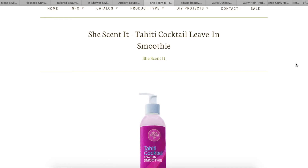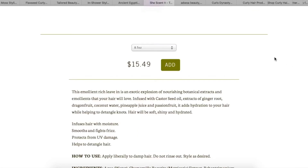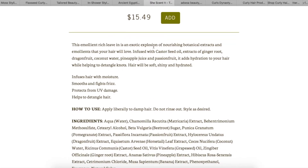Next is She Scented. The only thing I tried from this brand was a leave-in conditioner a long time ago — a cocoa cream something like that, it smelled very coconutty. I didn't really care for it. But you wanted me to try the Tahiti Cocktail Leave-in Smoothie. That already sounds very nourishing. It's described as an emollient-rich leave-in — an exotic explosion of nourishing botanical extracts.